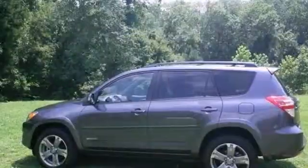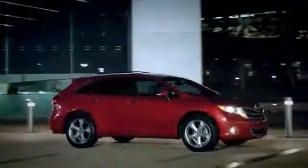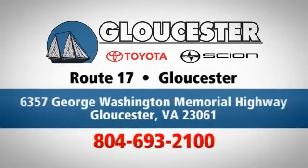Come give it a spin and you won't be able to leave it on the lot. Come in, call, or click. An unmatched customer experience is waiting here for you. Conveniently located at 6357 George Washington Memorial Highway in Gloucester, Virginia.